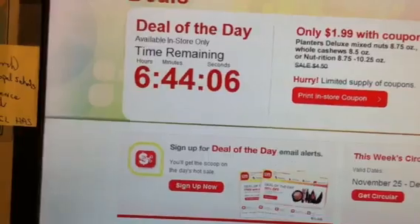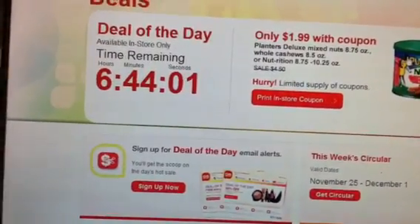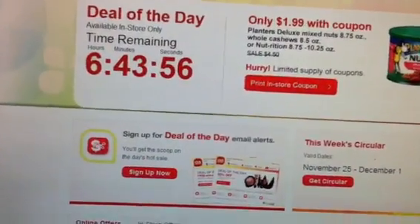Like I said, it's going to depend on your store and your cashier whether or not they allow you to use more than one at a time. Thanks for watching and happy shopping, happy savings. Bye.